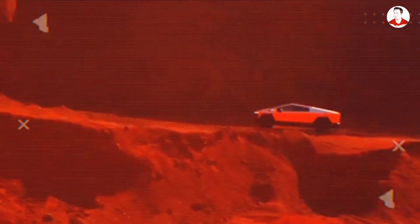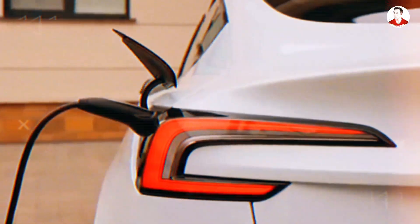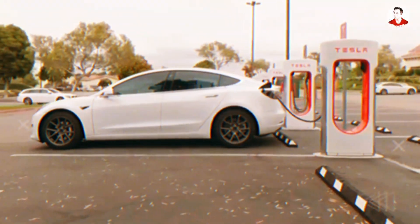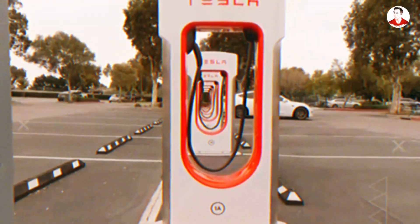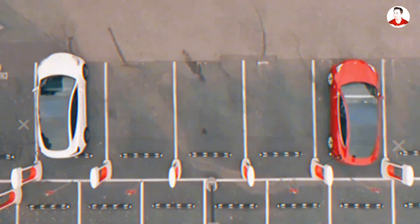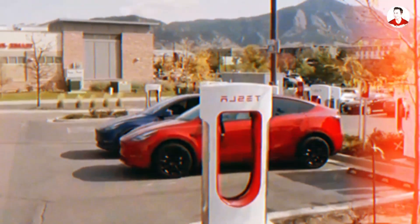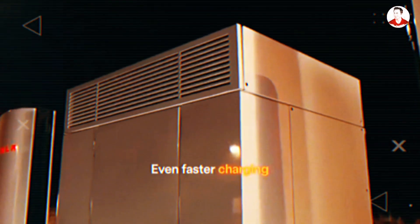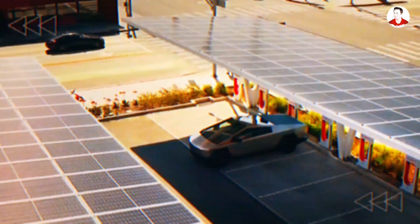From a performance perspective, charging speed is where aluminum ion shows shocking improvements. Lithium-ion fast charging typically maxes out at around 250 kilowatts on Tesla's V3 Superchargers, still requiring 20 to 40 minutes to reach 80% capacity. Early aluminum ion prototypes have demonstrated charging rates exceeding 1,000 kilowatts in short bursts, with full charges completed in under 3 minutes for small battery packs. While full-scale EV packs will likely settle in the 350 to 500 kilowatt range, this still slashes charge times by over 80%, potentially matching the time it takes to refuel a gasoline car.